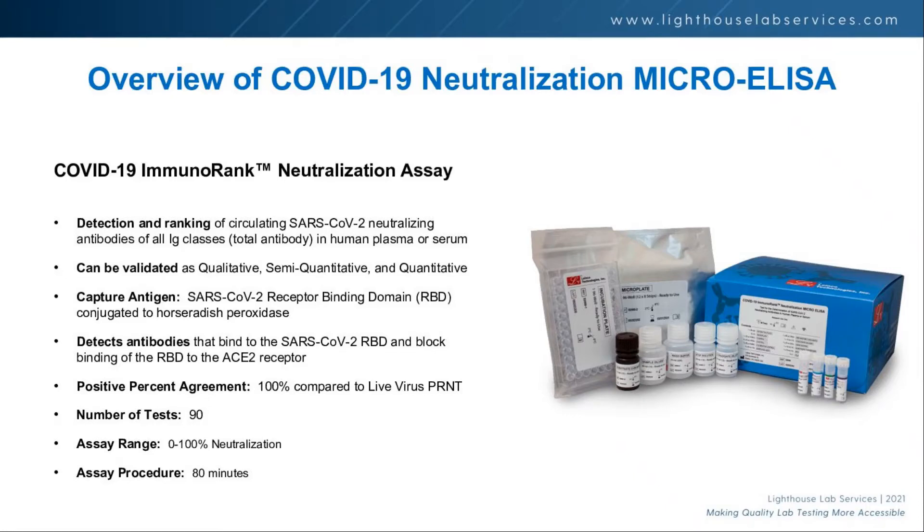What we're talking about today is a test called ImmunoRank. It's an ELISA-based test created by Lineco. It was a research-use-only test that had never been brought into a CLIA environment. We have validated it in a CLIA high-complexity lab and taken it from RUO into a lab that you can reference to.